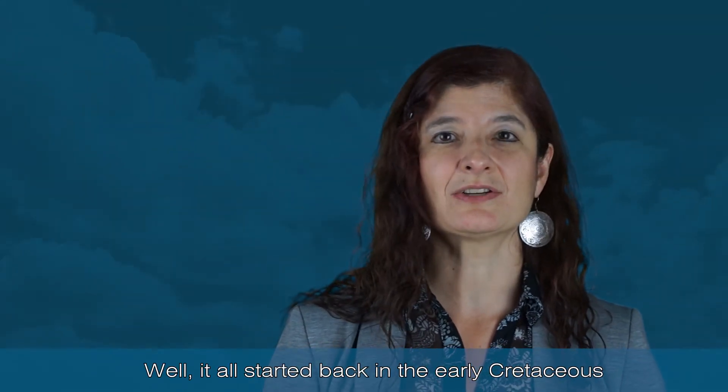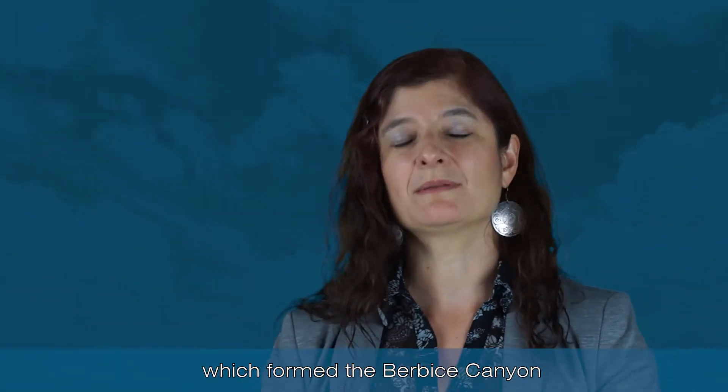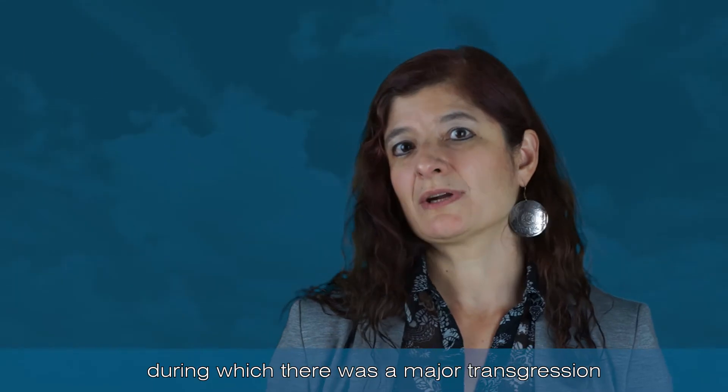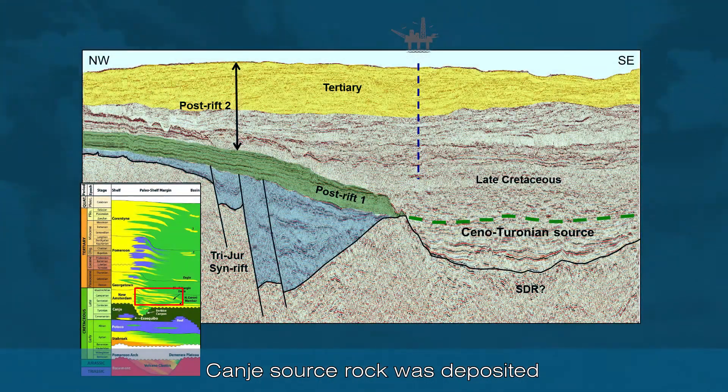It all started back in the early Cretaceous, during the South Atlantic rift phase, when there was compression, erosion, and uplift, which formed the Burbys Canyon. This was followed in the late Cretaceous by the equatorial drift phase, during which there was a major transgression and the Cenomanian-Turonian world-class source rock was deposited.